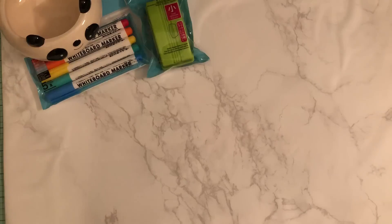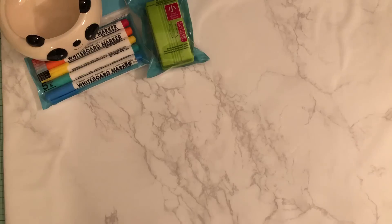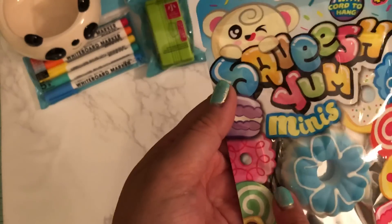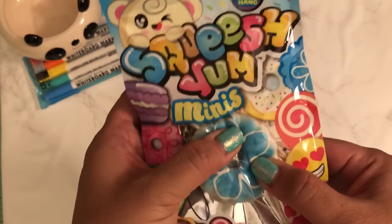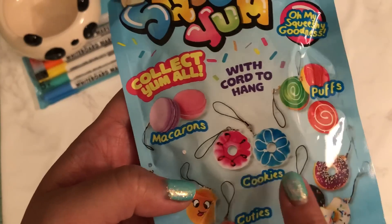Some of you have kids and you know what squishies are. They have these new squishies there, you guys — these are mini squishy keychains, you can hang them from anywhere. The reason they're called squishies is because they're squishy. I got the cookies one.